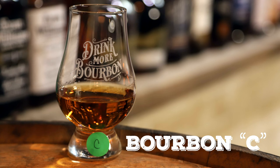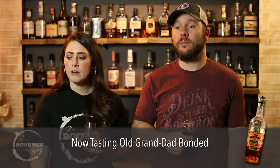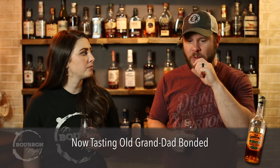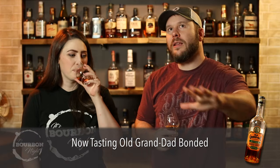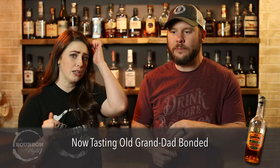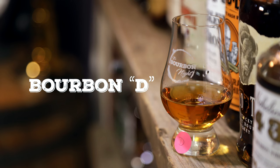Bourbon C — more perfumey, more floral, but only a really faint floral note, not much at all. It's understated, muted. Not a whole lot to talk about nose-wise. On the palate: very chill, easy to drink, a little sweetness. It kind of lights up the side of your tongue with a little heat. I get visions of corn sweetness — maybe more like corn syrup. Building heat, but not as strong a personality as A and B.